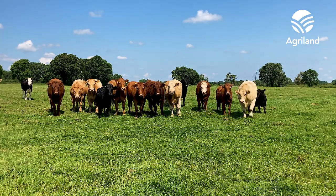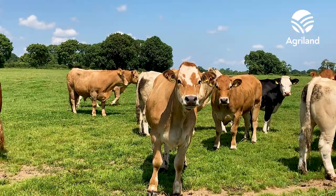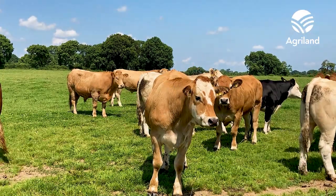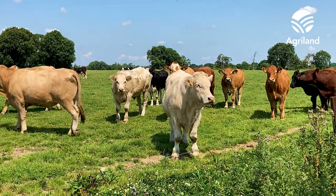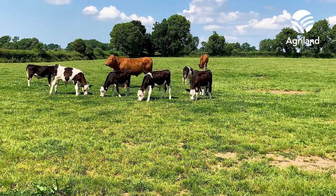My father's operation was basically finishing continental cattle to the factory. I'm still running that system but I'm trying to open up another revenue stream here at the moment. I own a pizza takeaway business with a couple of friends here in Ballymahan and we started to supply beef from the farm into that business. So we're trying to run two tracks here at the moment.